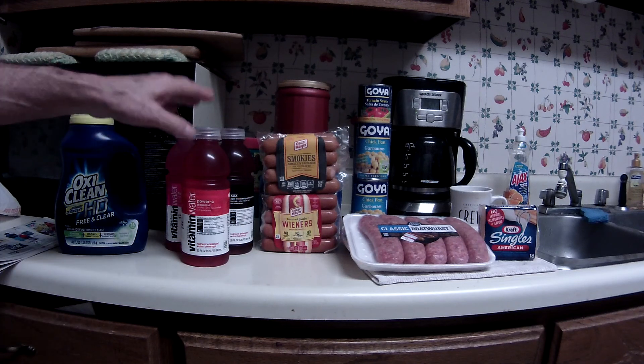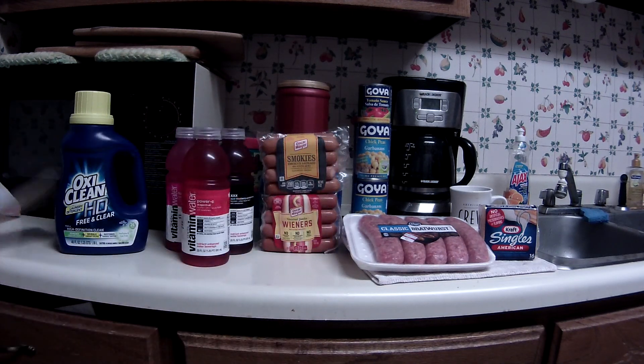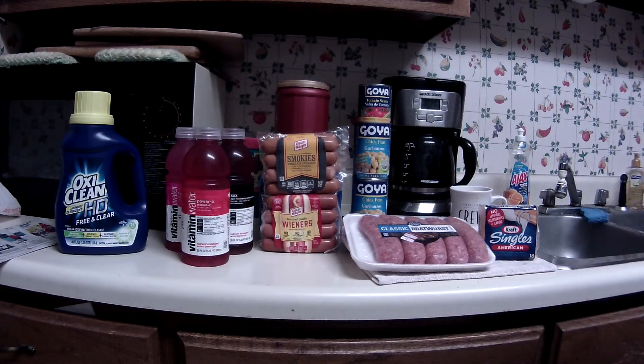I don't know if there are any other clip-to-card coupons for the Dasani or PowerAid varieties — there may be, I'm not sure. That's all I did at Walgreens, just those two deals.